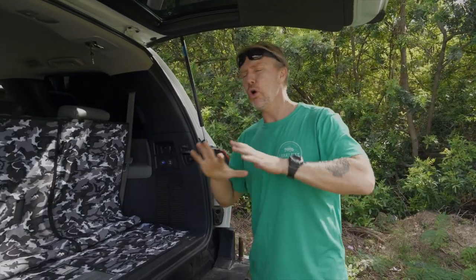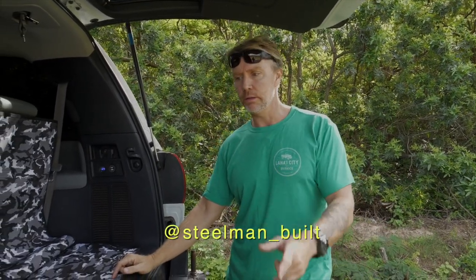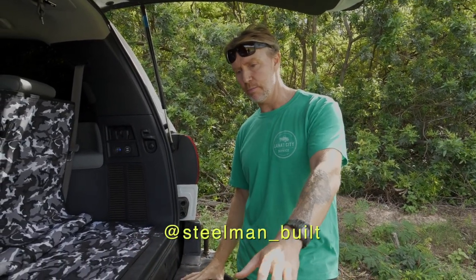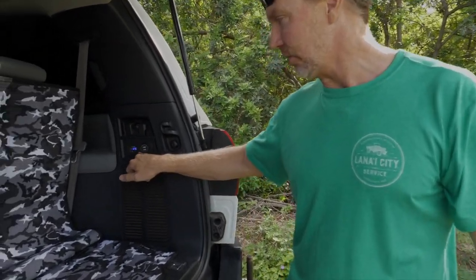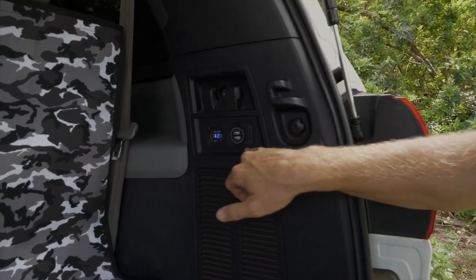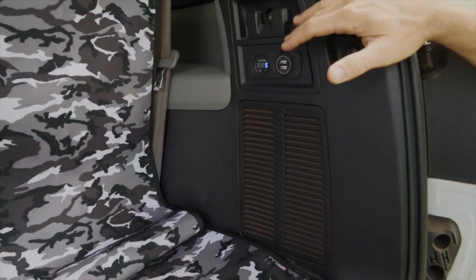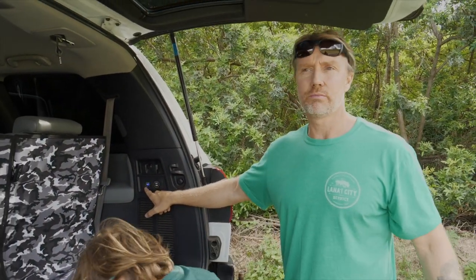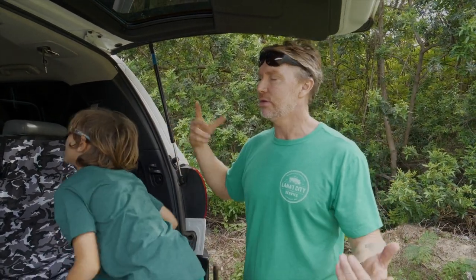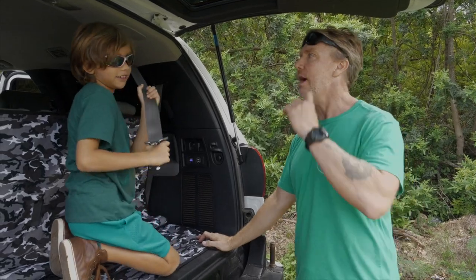This Sequoia was built by Lincoln Steelman — I'll plug him on Instagram at Steelman Built. He even fabricated the custom bumper. One thing I really like is this voltage monitor with an additional USB charger. This is a 2008 Sequoia, so there aren't a lot of USB plug-ins in the back, but this lets you monitor your voltage when you're somewhere remote and using the batteries.